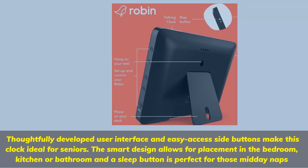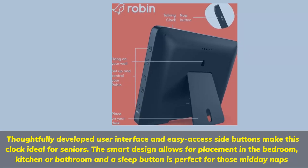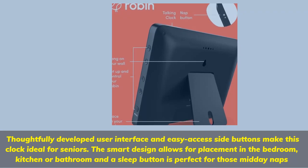Thoughtfully developed user interface and easy-access side buttons make this clock ideal for seniors. The smart design allows for placement in the bedroom, kitchen, or bathroom, and a sleep button is perfect for those mid-day naps.